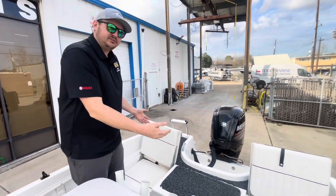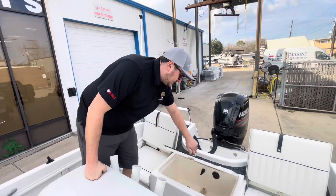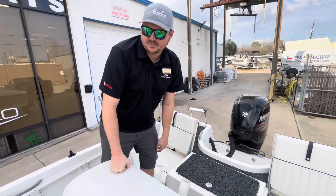Here at the back of the boat, it's got two flip-up jump seats, totaling two more passengers, and it also has a huge live well here for bait or fish, whichever you may prefer.